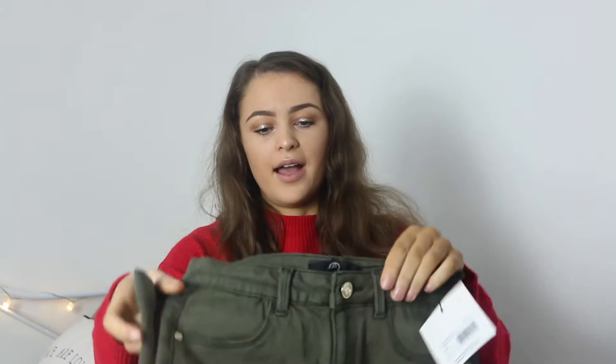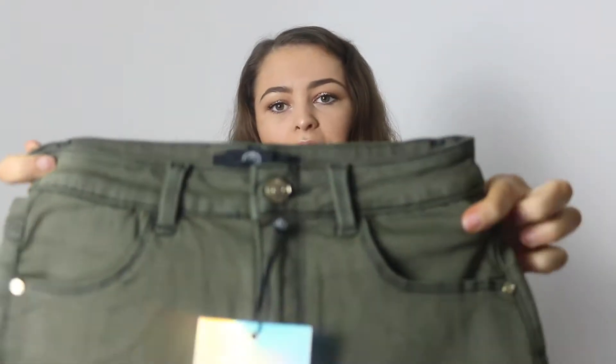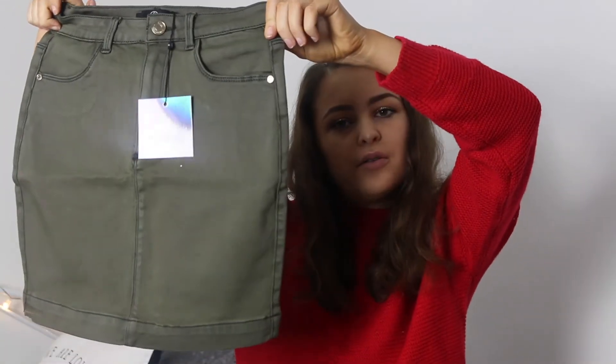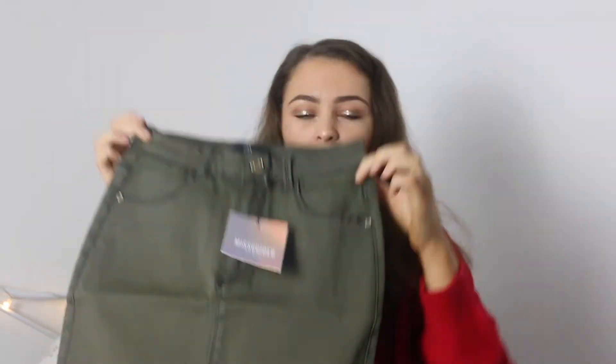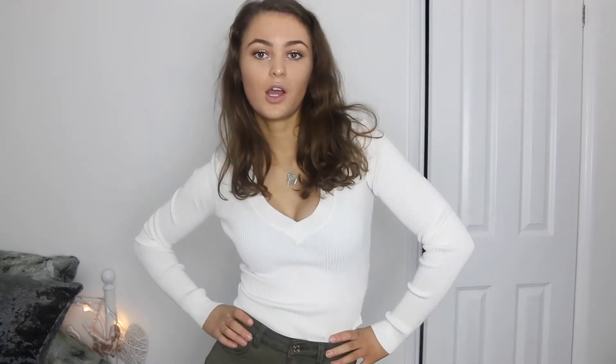Next I got a plain khaki denim skirt. It's quite washed out with a gold button on it, quite tight fitting which I like. I got this in a size 8 and it was £20. It also comes in different colours — I went for green because it's a bit of a change. I think I'm going to keep it because I like how it fits. It's actually really stretchy, not a tough denim, and it's going to go with a lot of things.